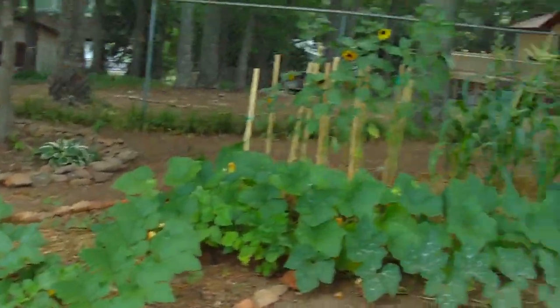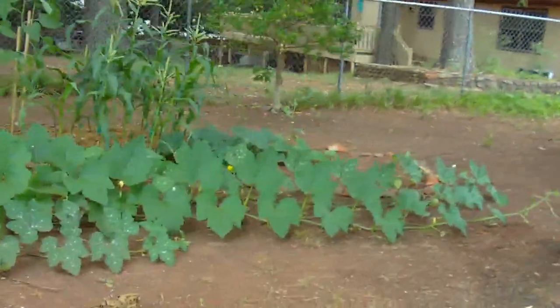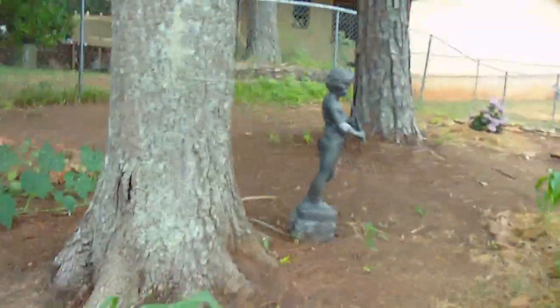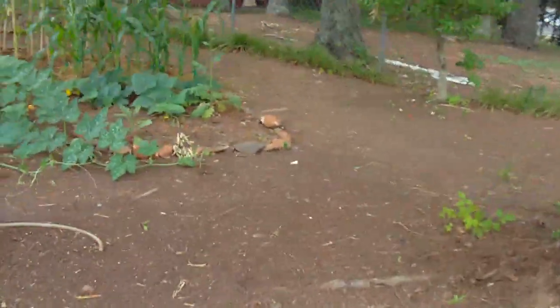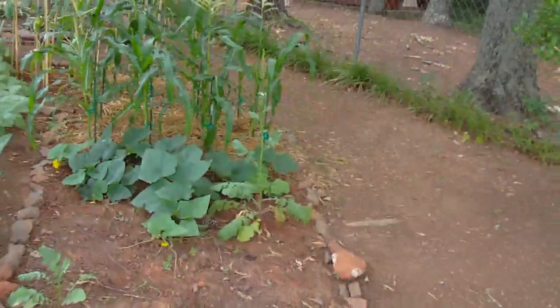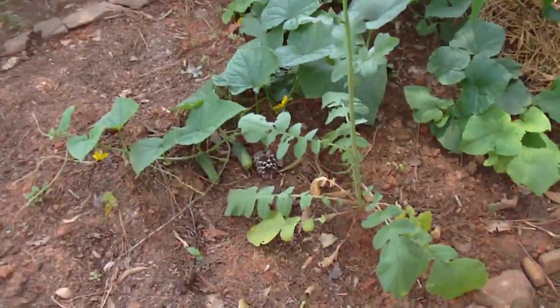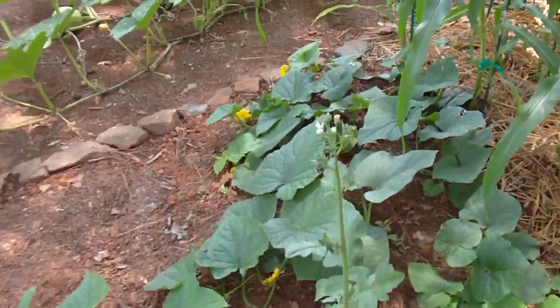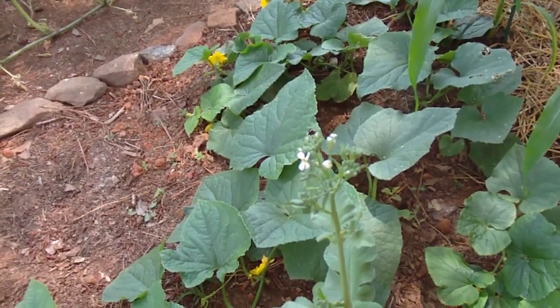And the first garden I built is doing well. Starting with radishes that I've already harvested — I'm letting one of the plants go to flower, it's bolting. Here is a radish plant that is bolting to flower and I'll collect the seeds from that as heirlooms for next year.